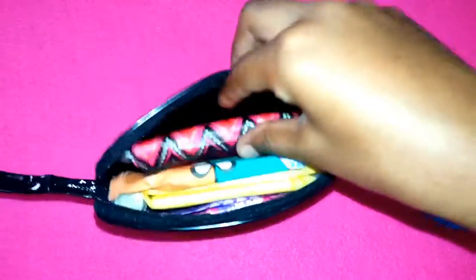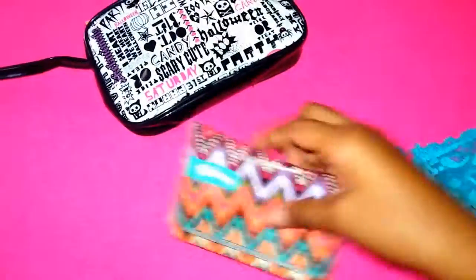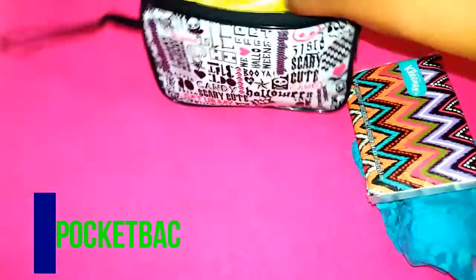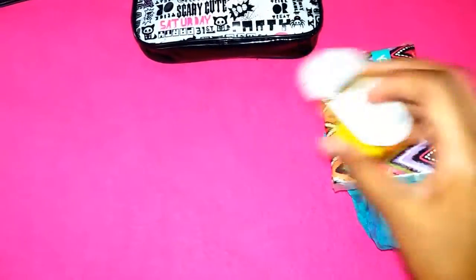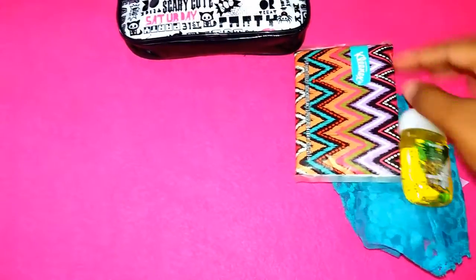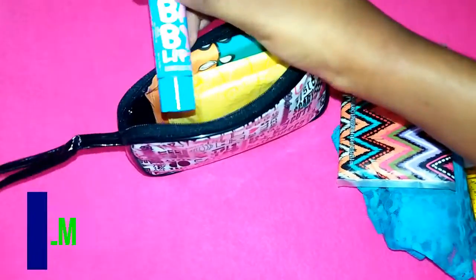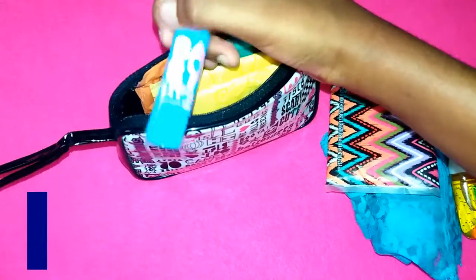Then I have a Kleenex just in case I need to like wipe my hands. Sometimes I even squirt the hand sanitizer onto the Kleenex, so it gets more germs off. Then I have a lip balm in this corner, and it's not really period related, but every girl needs a lip balm.